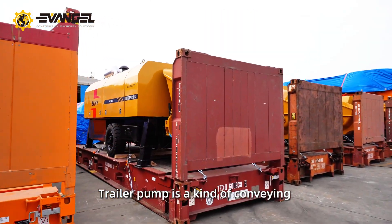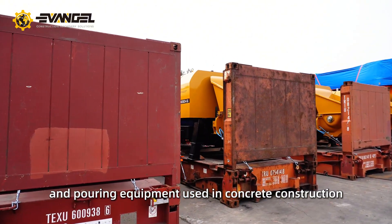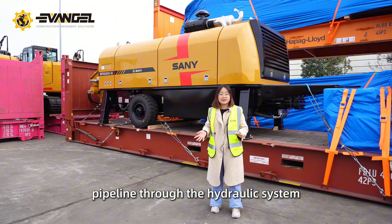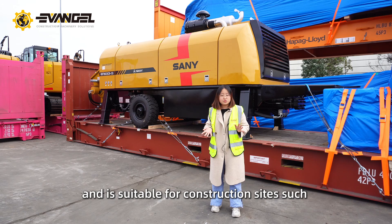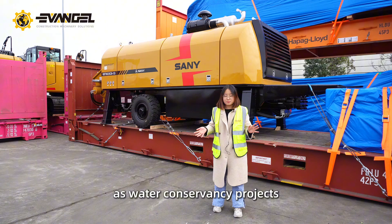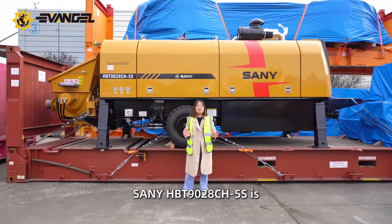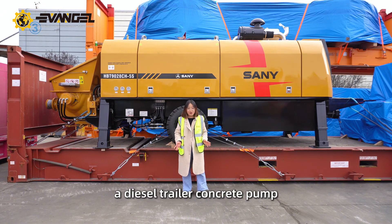Trailer pump is a kind of conveying and pouring equipment used in concrete construction. It continuously conveys concrete along the pipeline through the hydraulic system. It is suitable for construction sites such as water conservancy projects, tunnels, bridges, and residential areas. The Sany HBT 1928 CH5S is a diesel trailer concrete pump.